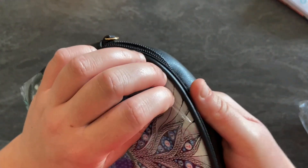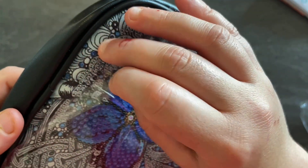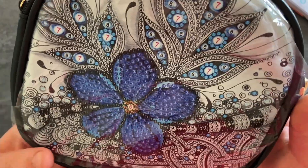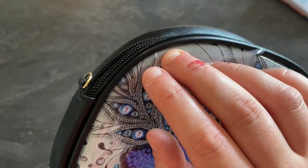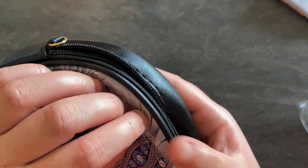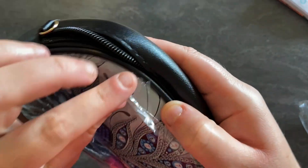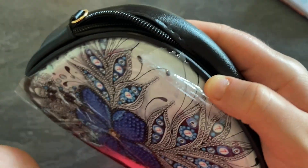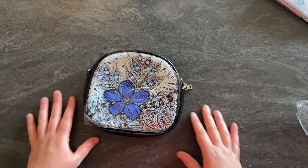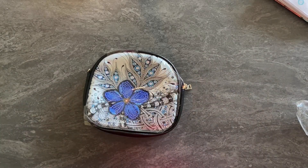Il y a eu un petit problème : ils ont cousu le plastique de protection avec les coutures du sac. Ça m'est déjà arrivé sur une boîte, c'est peut-être fait exprès. Quand on tire on arrive à récupérer le film et après il n'y a plus de morceaux coincés. C'est un petit peu plus long et chiant à retirer mais au final le résultat est le même.